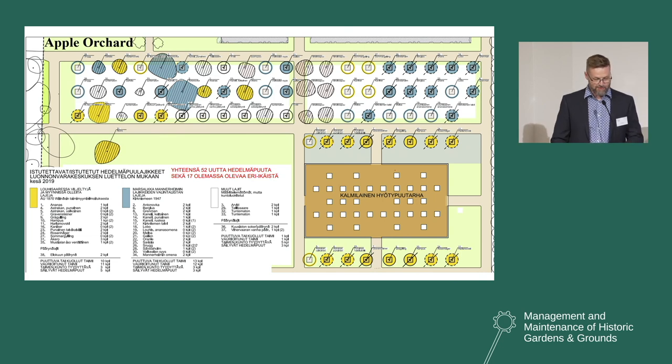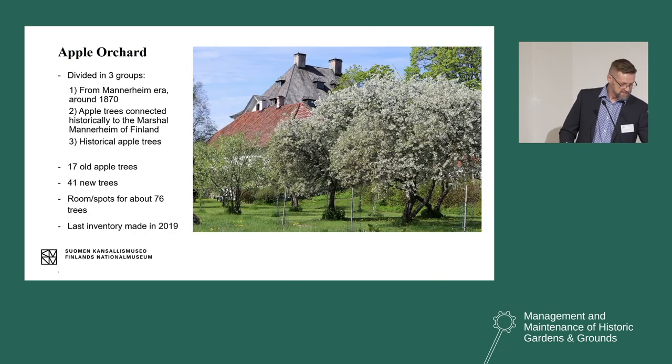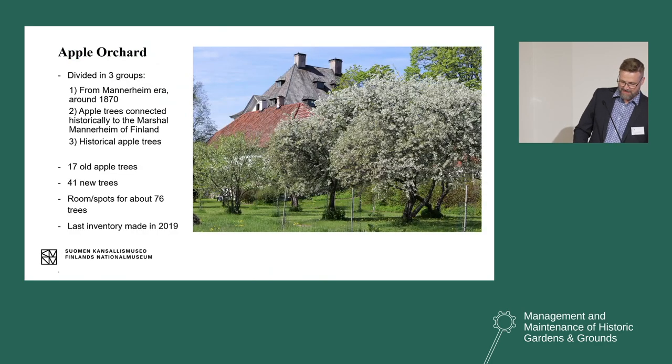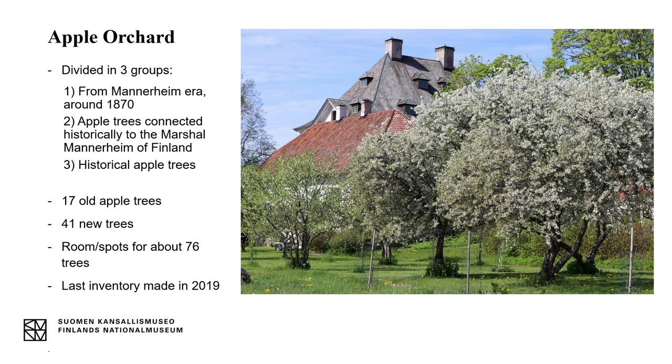Here is a photo of an inventory of the apple orchard made in 2019. It was established in 2016–2017. This inventory tells us that there were 17 old apple trees on site when we started — some trees are probably from the 1960s or even older. The fruit-bearing trees are divided into three groups: firstly, trees from around the year 1870, when the Mannerheim family was selling apple tree seedlings and even made a catalogue listing what trees they had at Lohisaari.